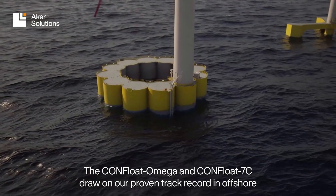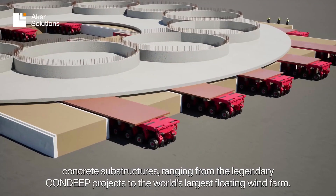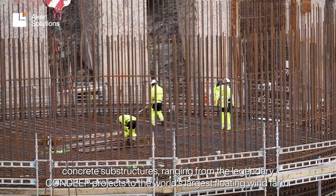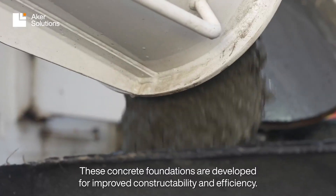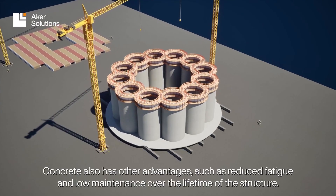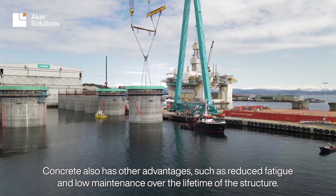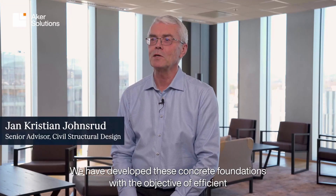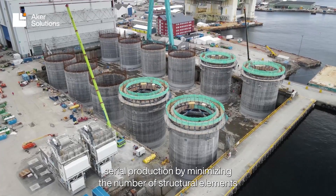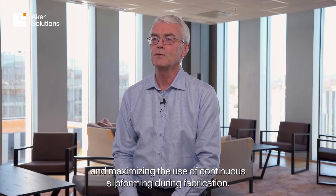The Con-Float Omega and Con-Float 7C draw on our proven track record in offshore concrete substructures, ranging from the legendary Con-Deep projects to the world's largest floating wind farm. These concrete foundations are developed for improved constructability and efficiency, with advantages such as reduced fatigue and low maintenance over the lifetime of the structure. They are designed for efficient serial production by minimizing the number of structural elements and maximizing the use of continuous slip forming during fabrication.